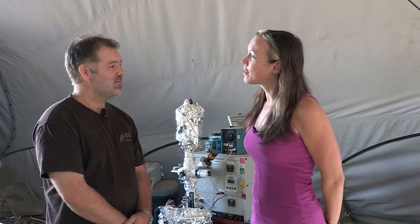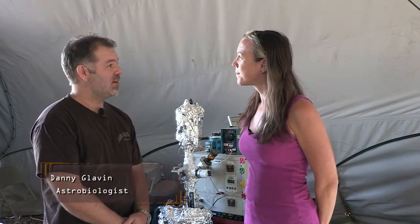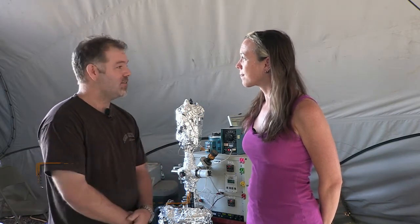Hi, I'm Heather Paul with the Desert Rats field crew, and behind me is a new technology that we're testing called Vapor. Danny, how's it going? So far so good. My name is Danny Glavin. I'm an astrobiologist at NASA Goddard Space Flight Center, and I'm the PI of the Vapor instrument that's right behind us.